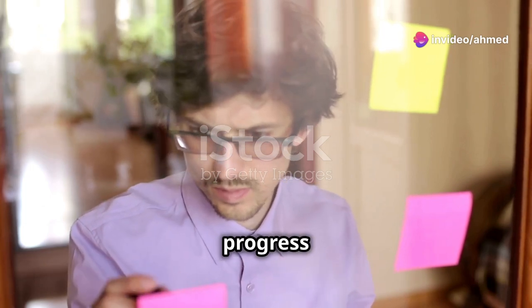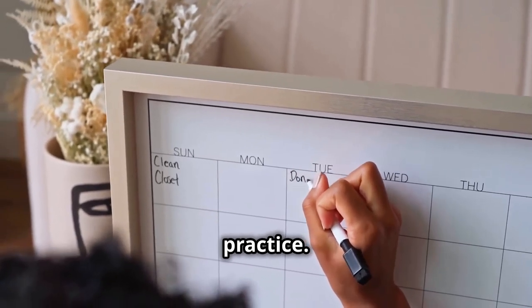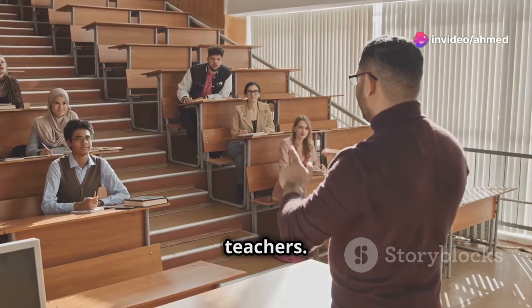Tracking your progress is essential to see how far you've come. Set short-term and long-term goals for your listening practice. Use apps and journals to track your progress, and regularly test your listening comprehension and seek feedback from peers or teachers.